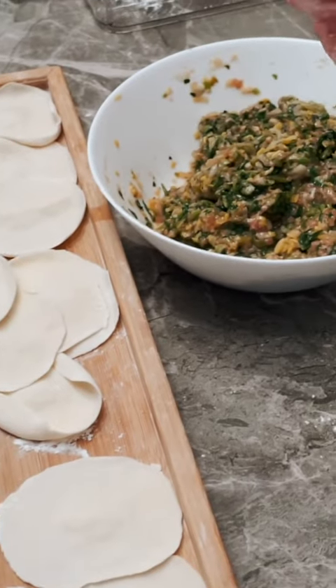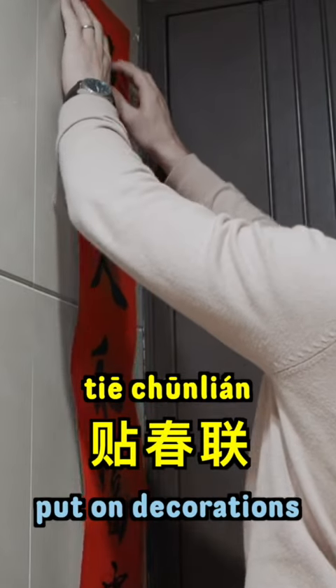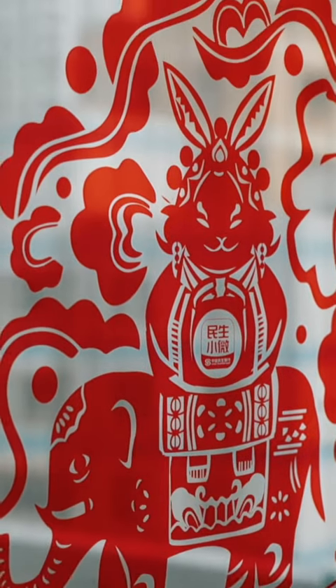Preparation starts days or even weeks ahead of time, getting groceries and Chinese New Year decorations, such as couplets and fu, which are put on the day of 大年三十.